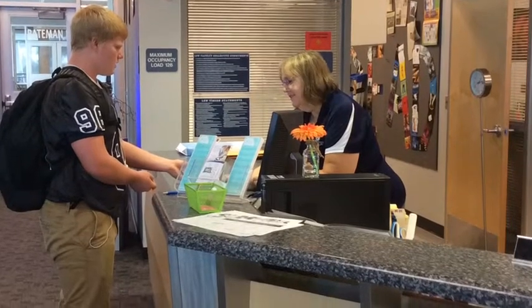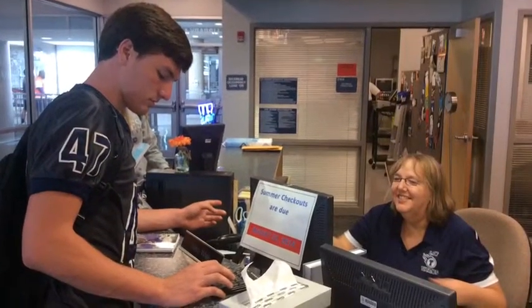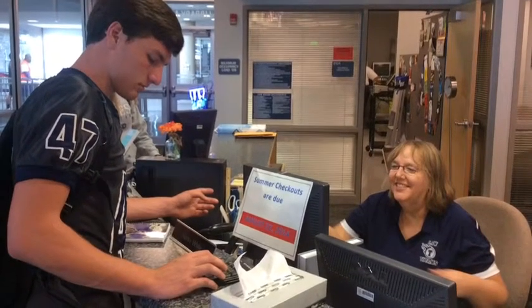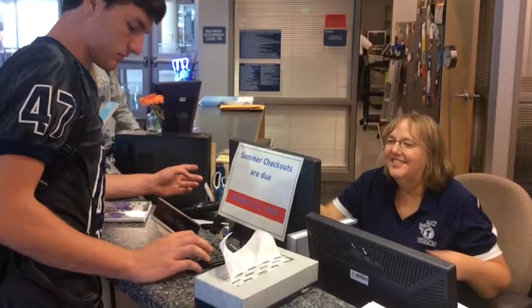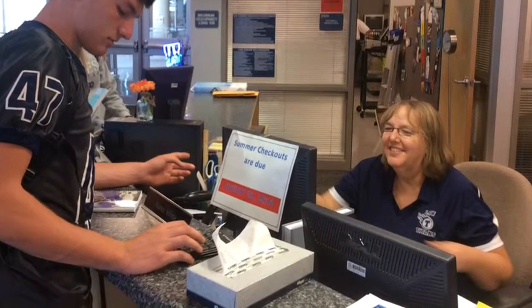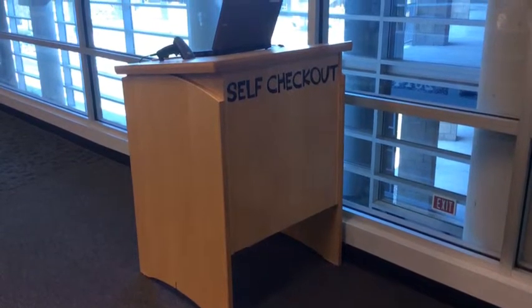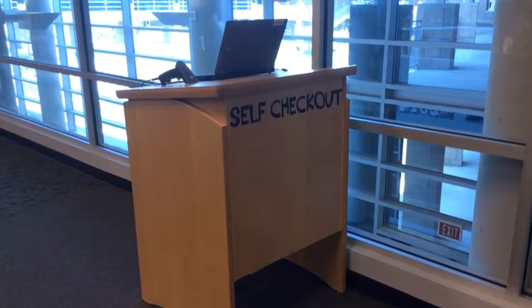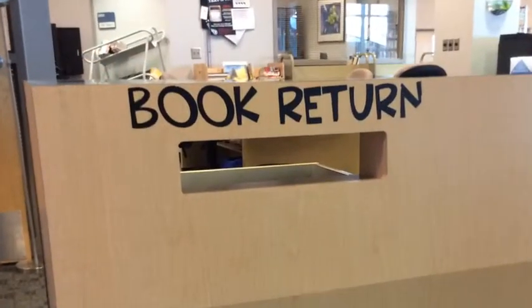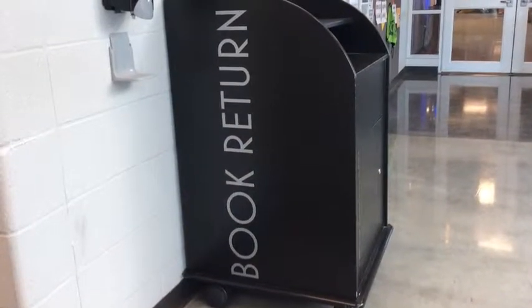This is also where you can check out library books. In order to check out materials from the library, you must know your student ID number. You can check out fiction and non-fiction books for four weeks, magazines for one week, and ready-reference materials can be checked out overnight. We also have a self-checkout station — simply type in your lunch number and then scan the code on the side of the book. Once you've finished your book, please return it to the book return located at the circulation desk and right outside the library doors.